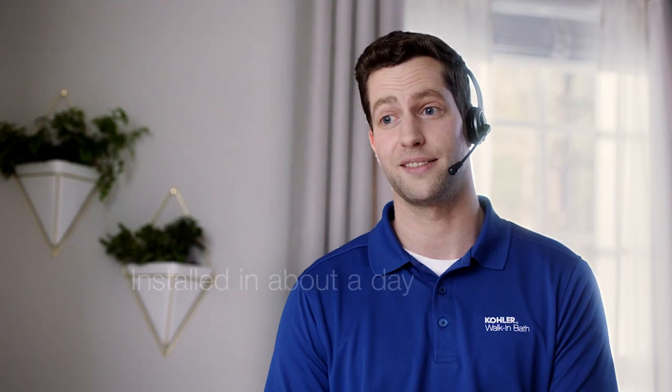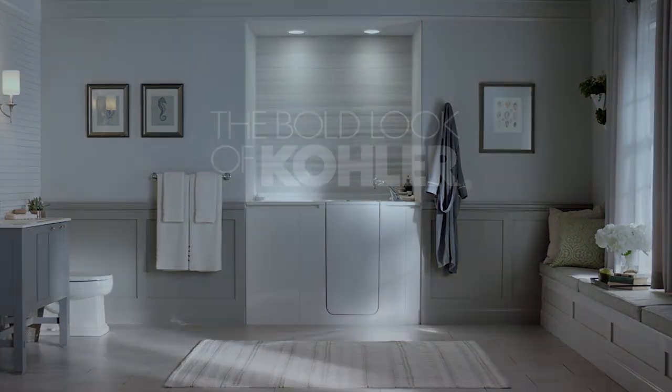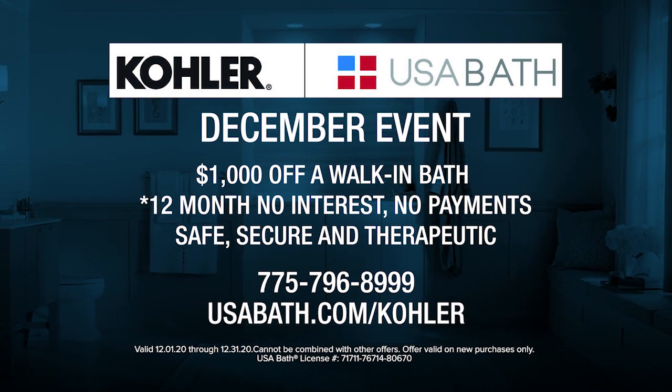We need this bath. Yes. Yes, you do. Call USA Bath for $1,000 off a new Kohler walk-in bath remodel.